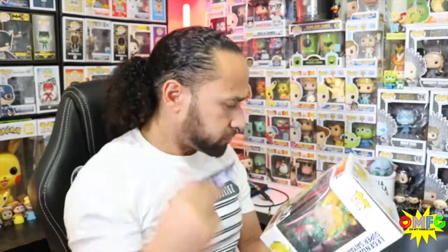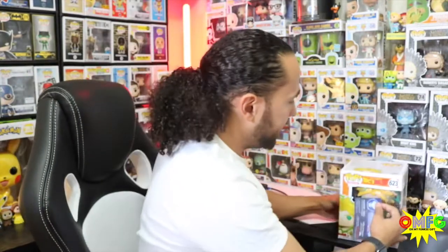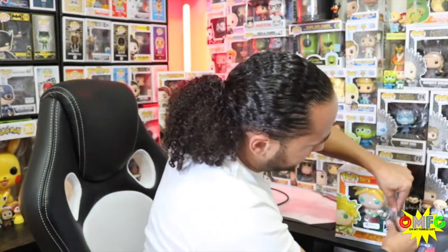On your next purchase of fifty dollars or more, use coupon 550 — Galactic Toys gave you a little coupon. I'm ecstatic to be able to add this to the collection. That's all I have for you guys today. Thank you so much for tuning in and watching. Until next time, stay funky!